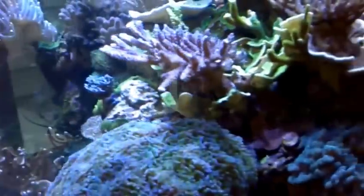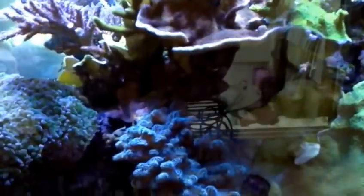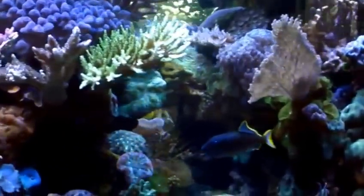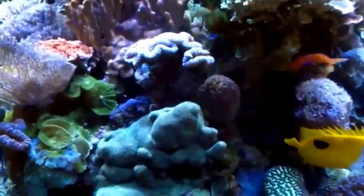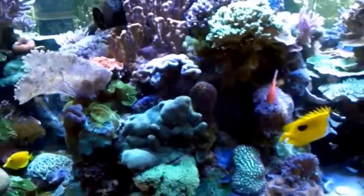My next project is putting up a large frag tank down in my basement to store most of the SPS in preparation for the switch. The next video will be of an entirely new tank — that'll be sometime in the summer.